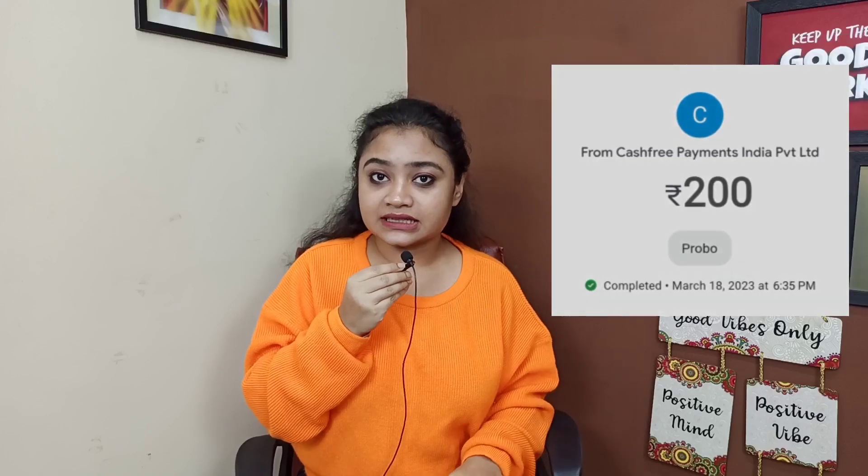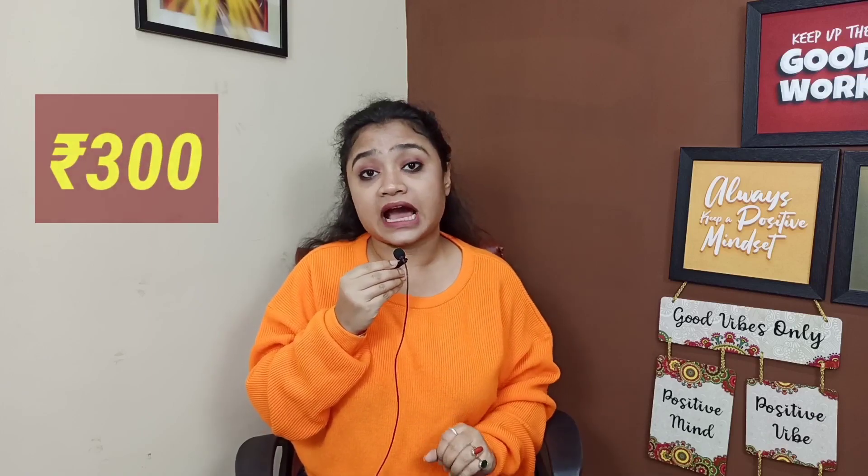You can also see a screenshot which shows a payment received for 200 rupees. Today I have used this app for 1 or 2 hours and earned a total of 300 rupees. I have already received 200 rupees income, and in the video I will show you the remaining 100 rupees.